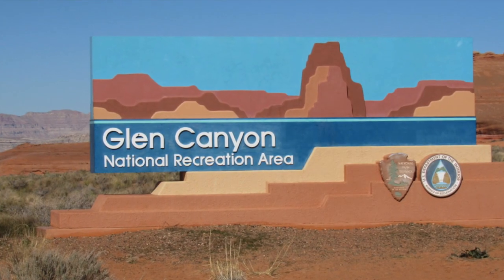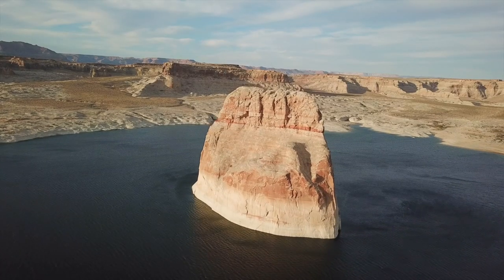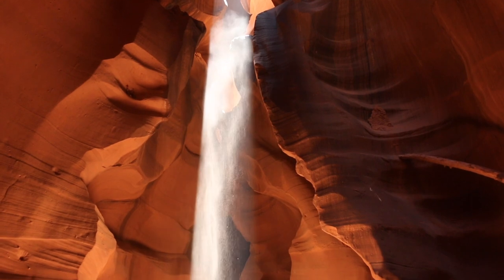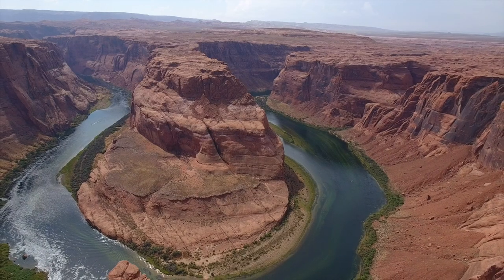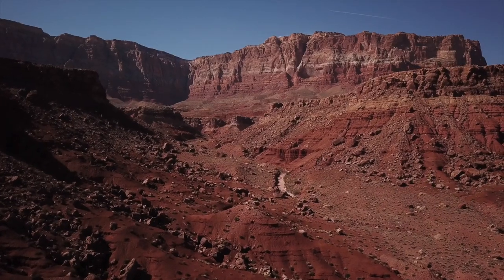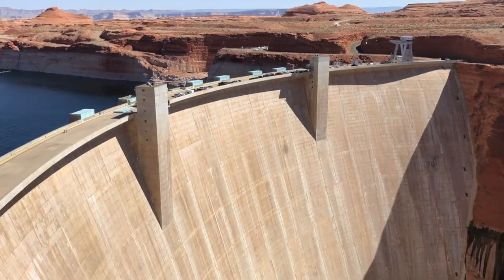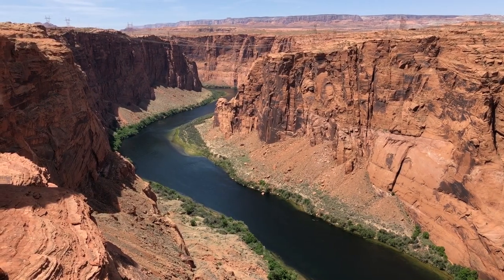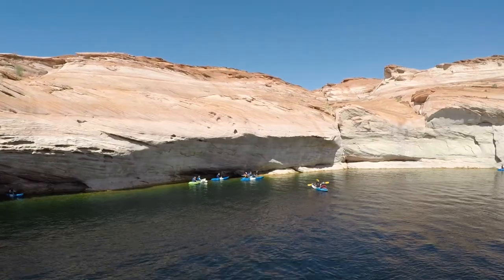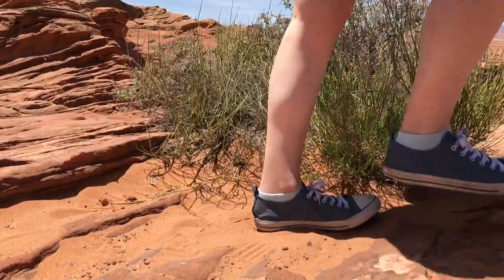The Glen Canyon National Recreational Area is home to some of Arizona's most recognizable sites the world over. From Antelope Canyon, Horseshoe Bend, Lake Powell, the Vermilion Cliffs, Lee's Ferry, to the Glen Canyon Dam. This is an incredibly scenic part of the state with so many activities to choose from such as kayaking, camping, hiking, to off-roading, and more.